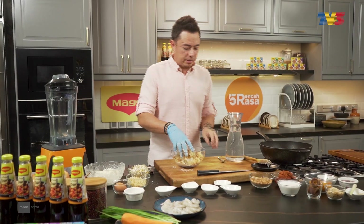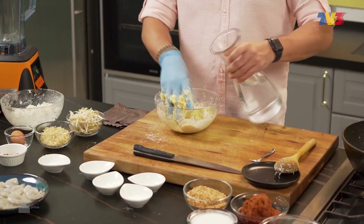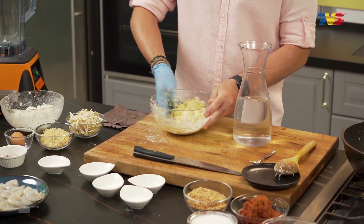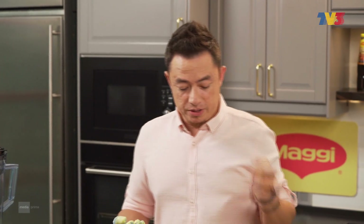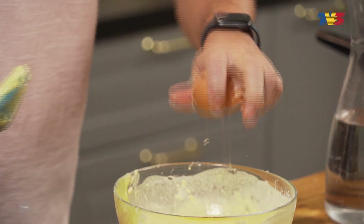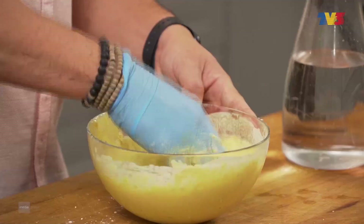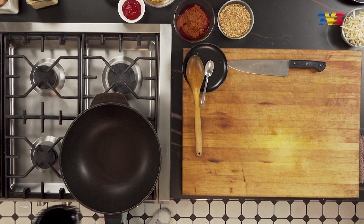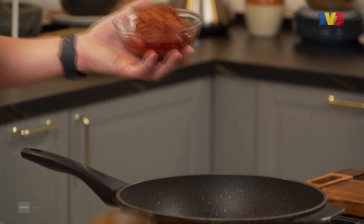Gunakan tangan untuk gaul. Masukkan telur sebiji, kacaukan telur sekali. Okay, tak terlampau pekat dan tak terlampau cair. Sekarang kita nak masukkan minyak ke dalam wok. Pes sambal tumis — okay, in.